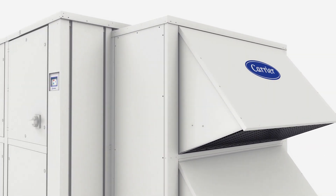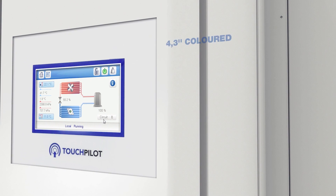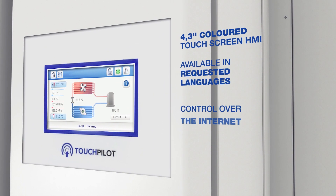The TouchPilot, the colour touchscreen display provided as standard on the unit's control panel, enables access to all parameters of the unit via internet.